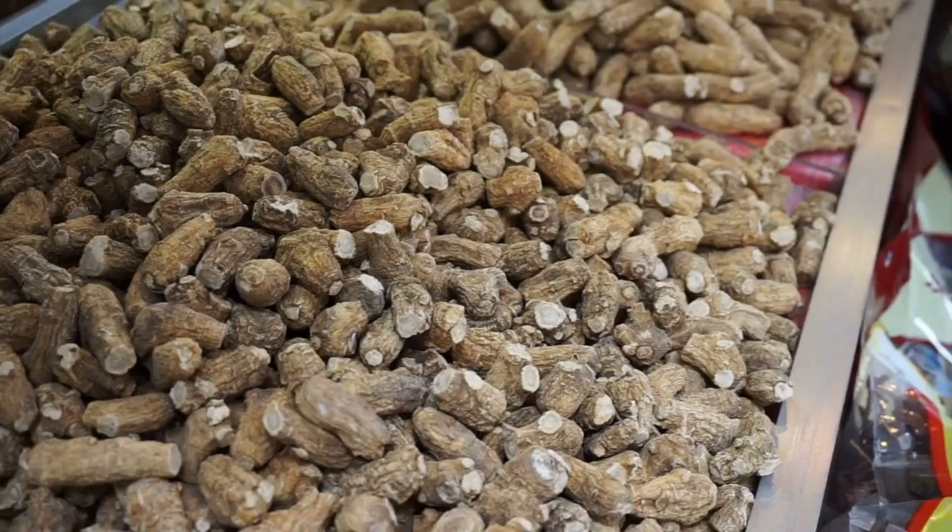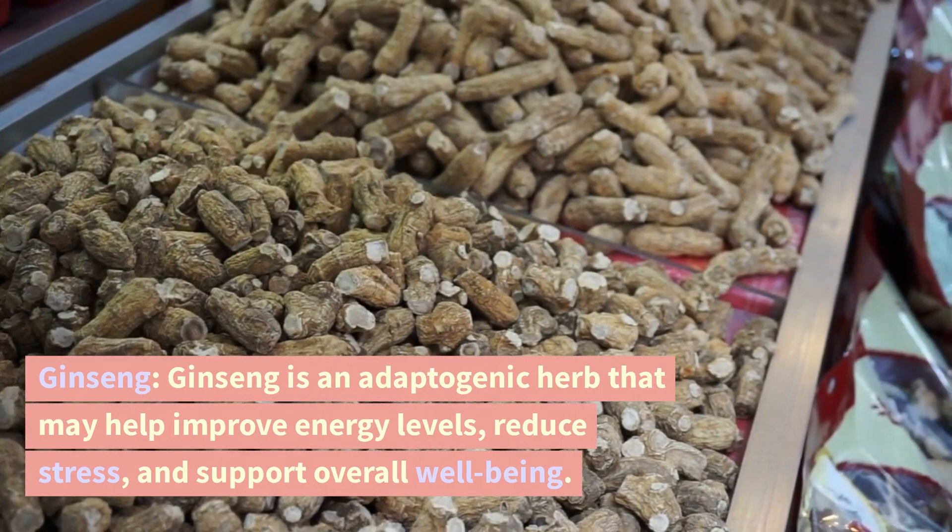Ginseng. Ginseng is an adaptogenic herb that may help improve energy levels, reduce stress, and support overall well-being.